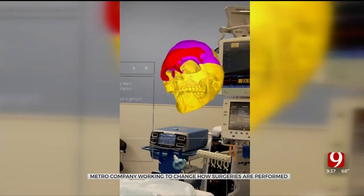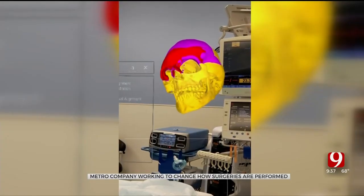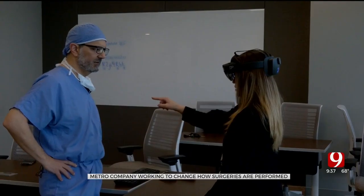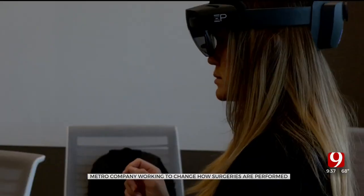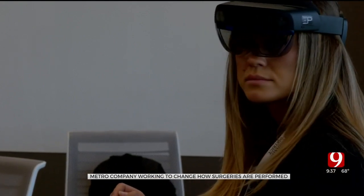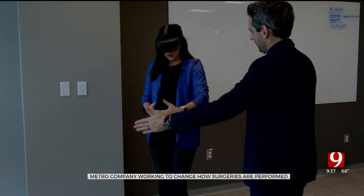The technology has been used in more than 100 surgeries so far, and last year the device was cleared by the FDA. Now the Oklahoma-based startup is going national. "We're aggressively trying to commercialize the technology and working with different hospitals across the country who are starting to pilot it and validate the clinical benefits."